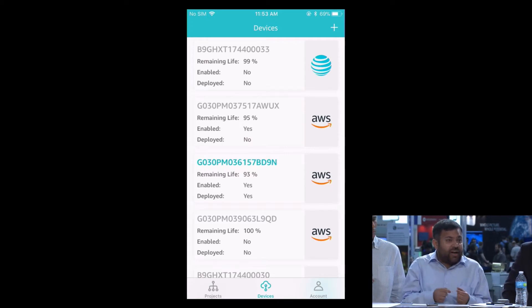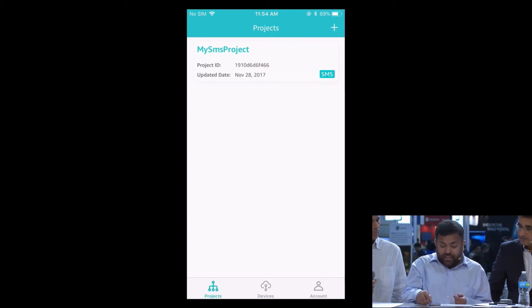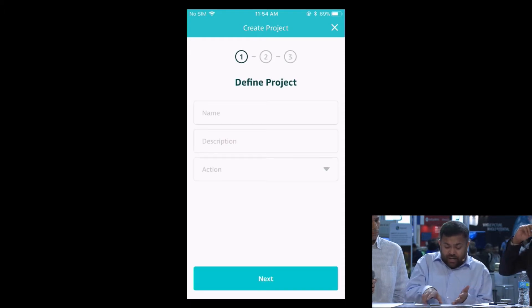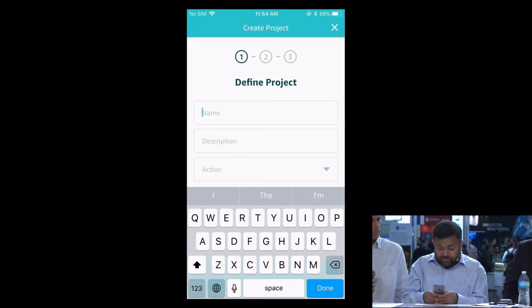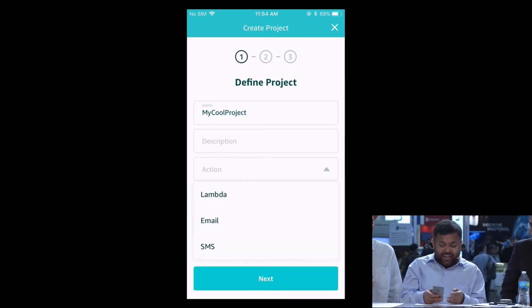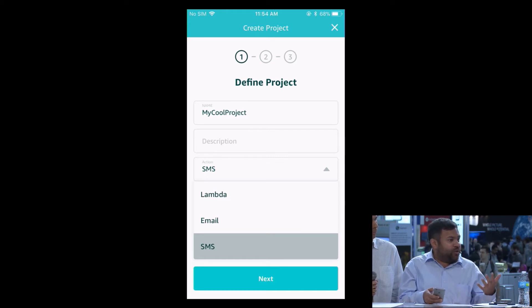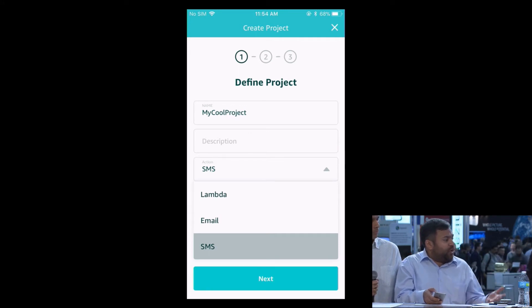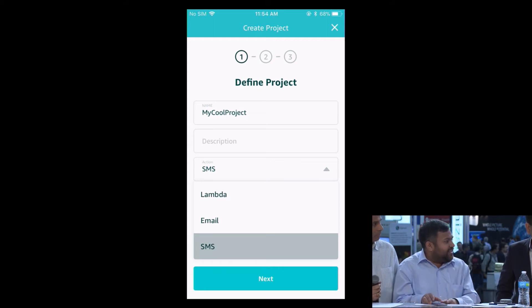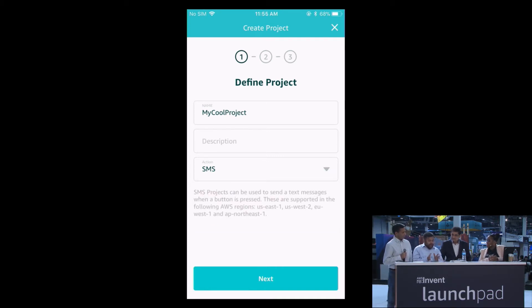To run a cool project — for example, sending an SMS whenever a button is clicked — you go to the Projects pane and create a new project. When the Define Project screen comes up, I'll quickly type in a project name: My Cool Project. I'll select SMS as the action. This is where you can select from one of the existing Lambda functions we provide out of the box — sending email or sending SMS — or you can select Lambda if you want to hook in your custom-written function on AWS Lambda. When I click on Lambda, if I've already developed a solution with Lambda and AWS IoT, I can select it here and I'm off to the races. I'm going to select SMS to show how a button click sends an SMS.